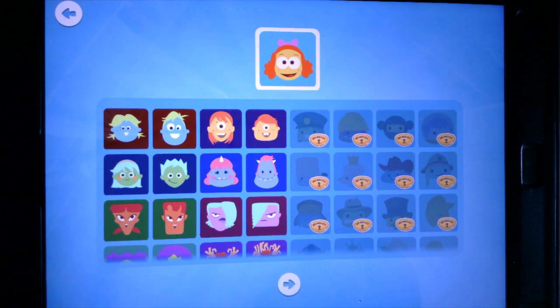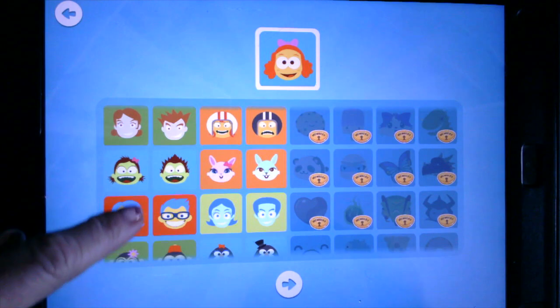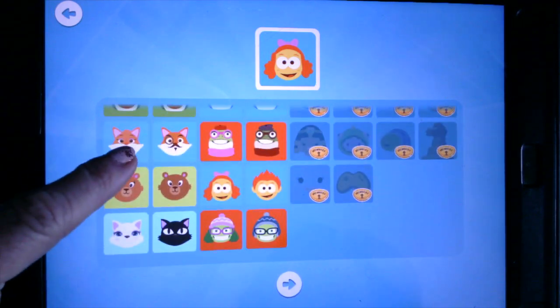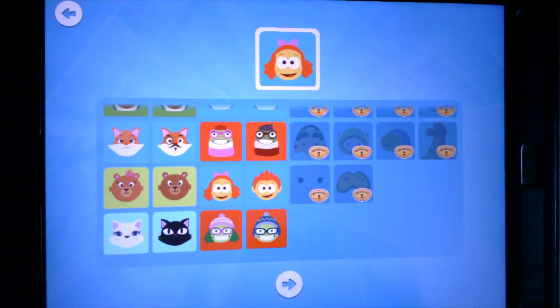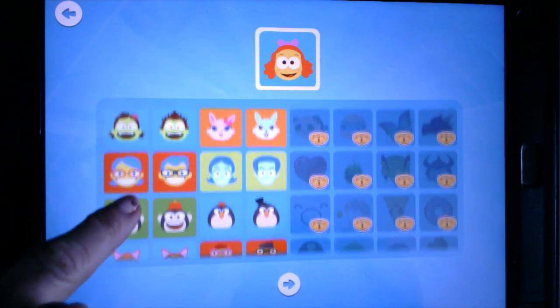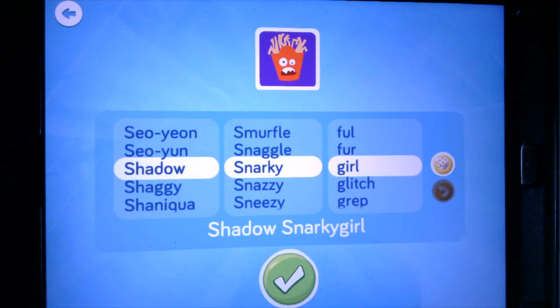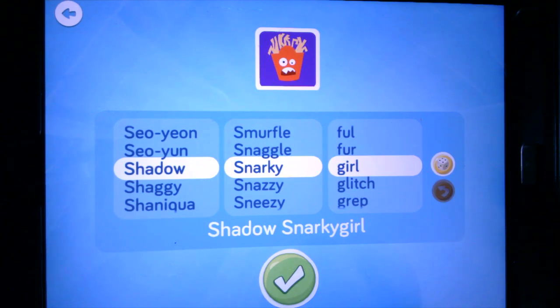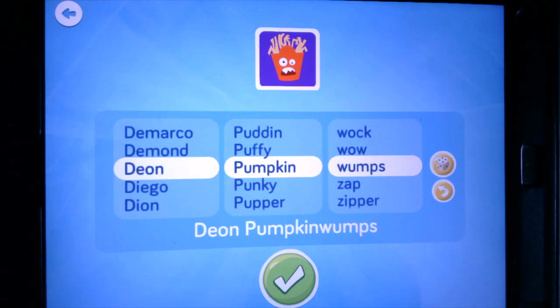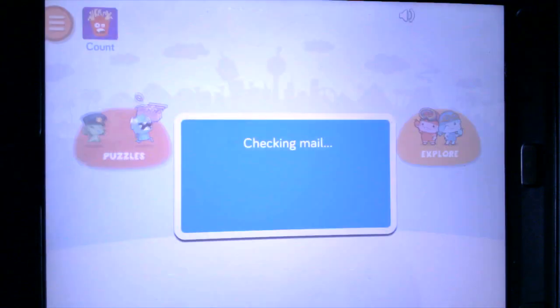I get to pick Brody's avatar. I'm going to scroll through here and I'm not finding a dog. He would not be happy if I did the cat, so let's make him French fries. I get to choose a name, and if I'm not sure I can press the dice. That still doesn't sound very good — that'll be fine. Brody will be happy with that one.